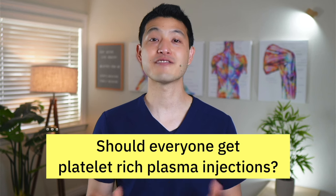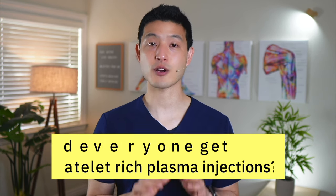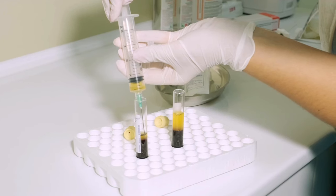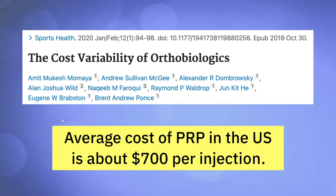But does this mean everyone should be getting PRP injections? Not necessarily. There are several other variables each person needs to consider. Cost is the first and most obvious consideration. Platelet-rich plasma injections are not covered by insurance, and according to this study, the average cost of PRP treatments in the United States is around $700 per injection, which may not be affordable for everyone. In contrast, cortisone injections are pretty much always covered by insurance.